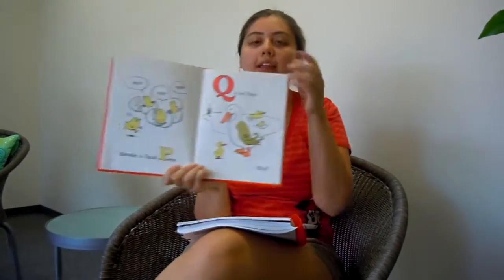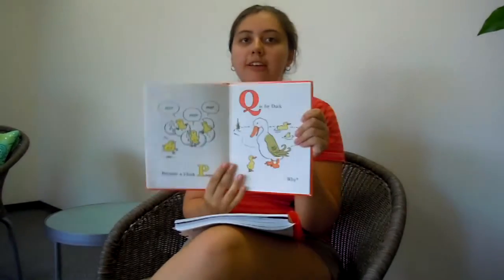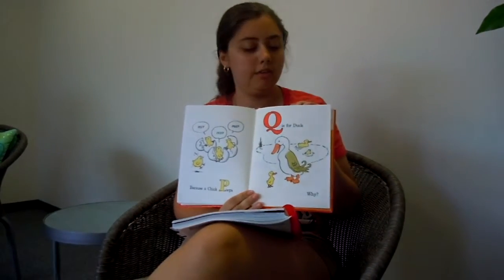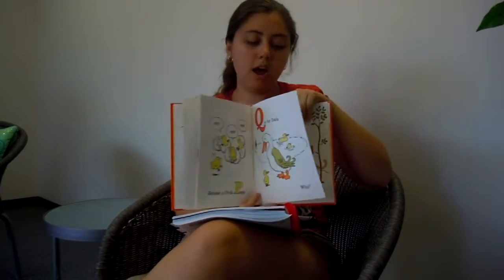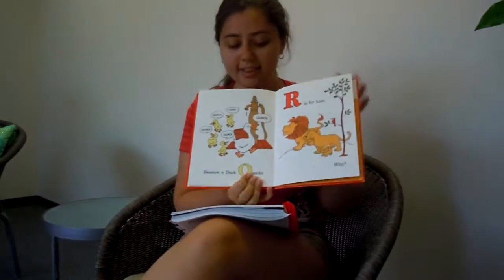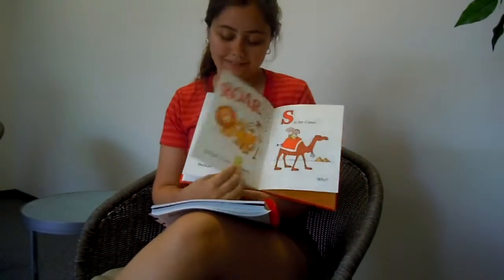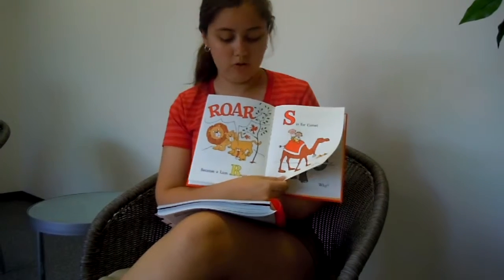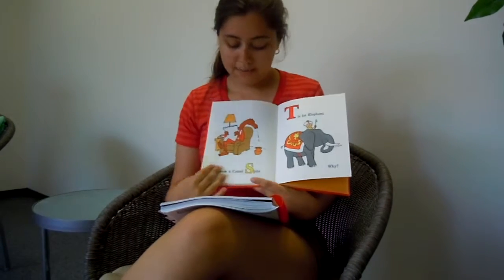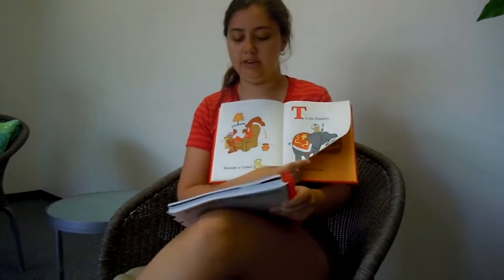Q is for duck. Why? Now I know you've all been thinking about this one for a long time because that's the title of our book. Does anyone know why Q is for duck? Because they quack. Let's find out — because a duck quacks. R is for lion. Why? Because a lion roars. S is for camel. Why? Because a camel spits. Oh, that's a nasty habit — we should not do that.